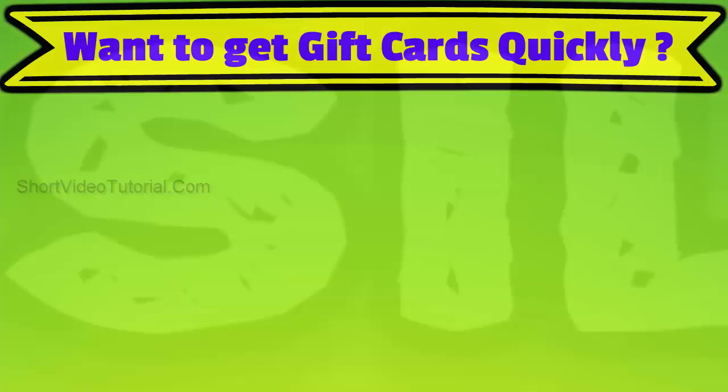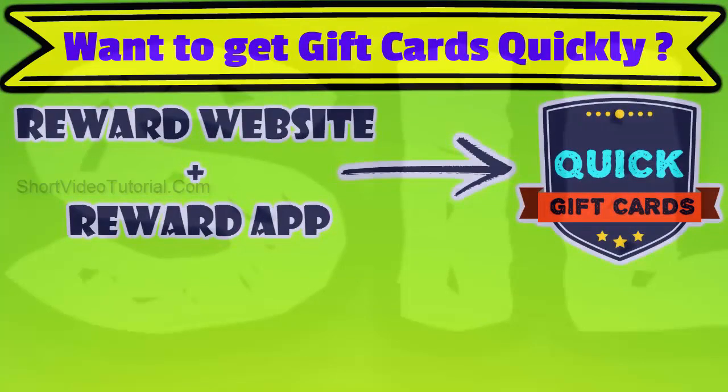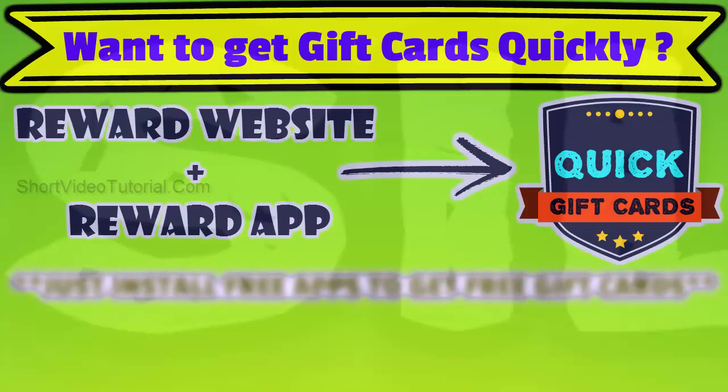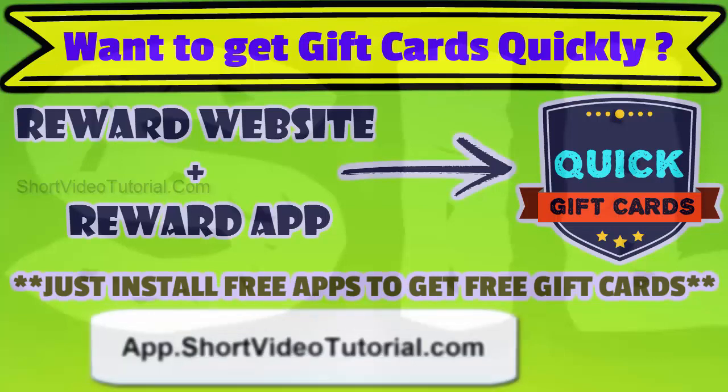Want to get more gift cards quickly? I would suggest using both the reward app and website at the same time. In the reward app you will get free gift cards for just installing free apps daily. Get the top reward app from app.shortvideotutorial.com — open this link on your mobile device or use the quick response code.